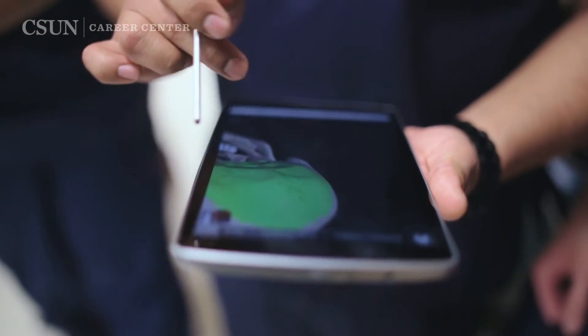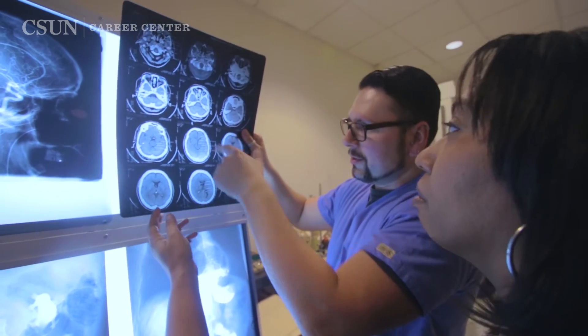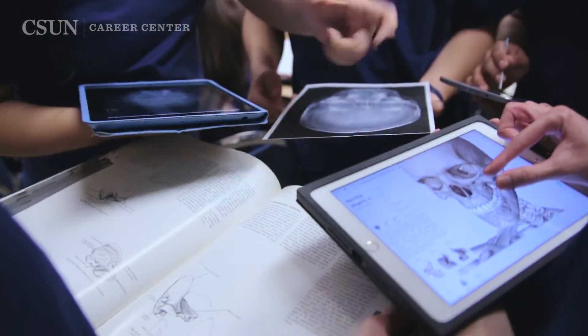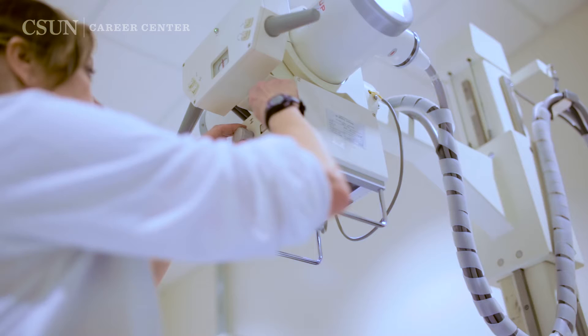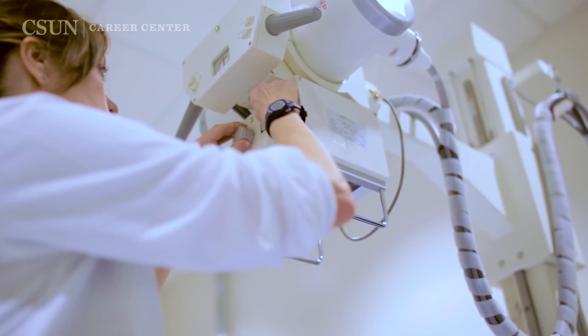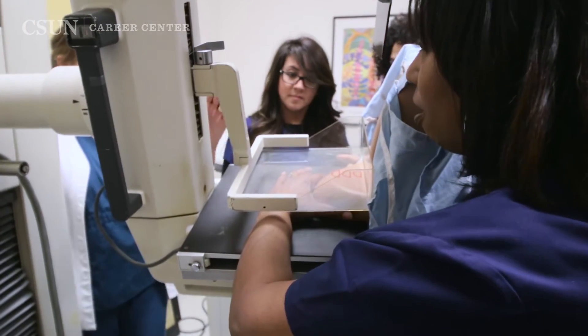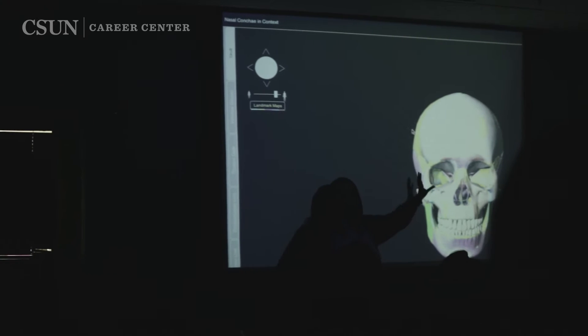People come to Health Sciences and Radiologic Sciences because they're looking for a skill set that will provide them a job. We have the only entry-level Bachelor of Science program in California, and that includes not just x-ray, which most people think of as medical imaging, but it includes MR, CT, mammography, and components of education in allied health. So we call it a Bachelor's of Science with advanced imaging as its main focus.